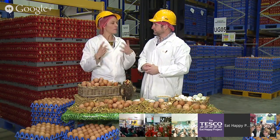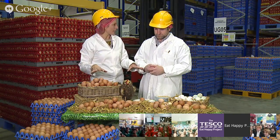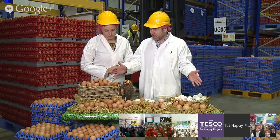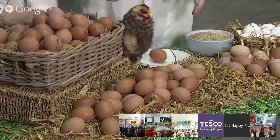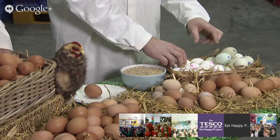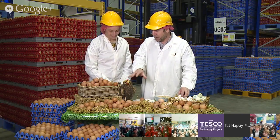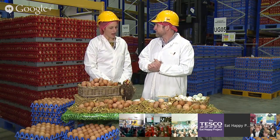Is it mainly chicken eggs that we eat in the UK? In the UK, 99.5% of all the eggs we eat are chicken eggs, and we've got a huge array of them here. They come in all shapes and sizes — large, medium, small. We've also got some white ones here. White eggs predominantly come from white chickens, and brown eggs come from brown birds. Lots of different chickens in the UK.